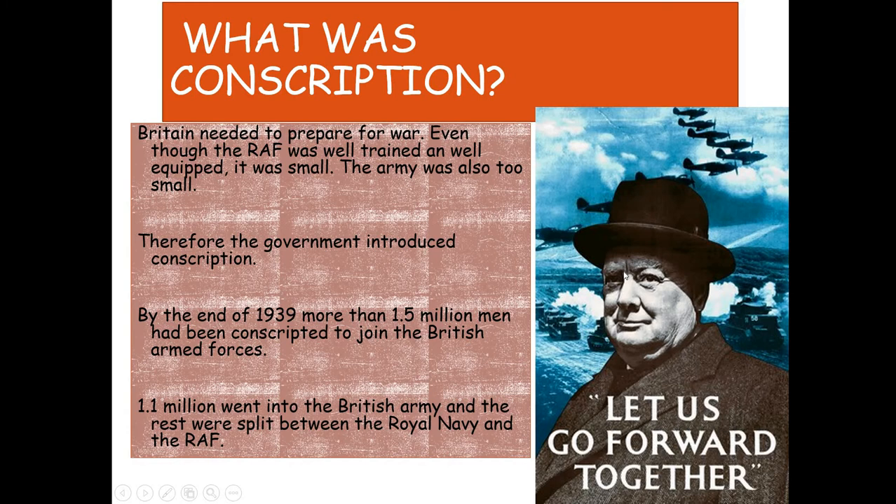So what was conscription? Add conscription to your mind map now. Even though the RAF was well trained and equipped, it was really small, and the army was also too small. Therefore, the government introduced conscription — making men go into the armed forces. By the end of 1939, more than 1.5 million men had been conscripted: 1.1 million went to the British Army and the rest were split between the Royal Navy and the RAF. In the First World War, they hadn't conscripted until quite late, so doing it early was seen as the best option.